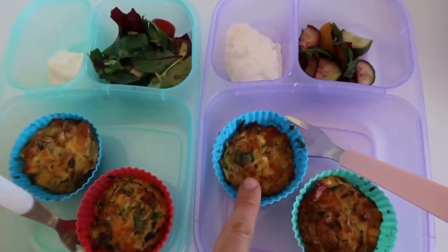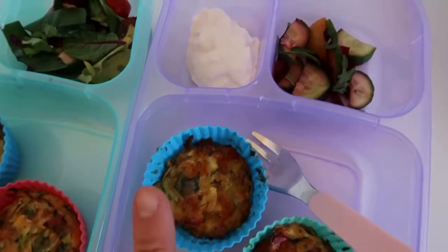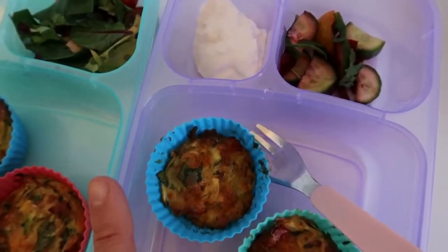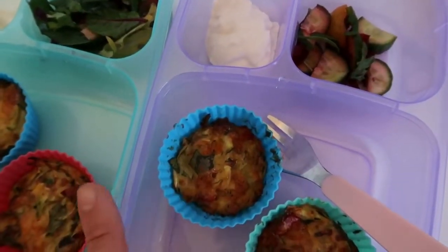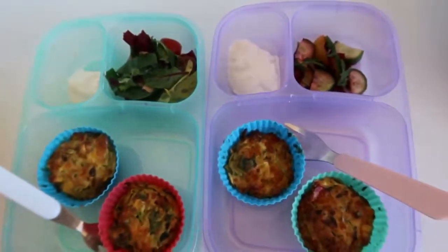If you're wondering what's in the zucchini muffins, there's onion, mushroom, spinach, carrot, yellow and red capsicum, corn, and obviously zucchini as well.